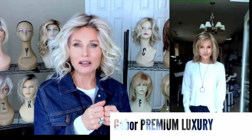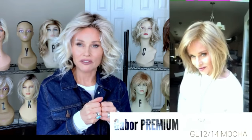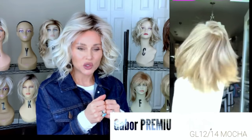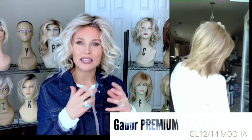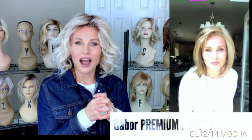My favorite top pick for Gabor in 2021 is the Premium Luxury. I recently reviewed this style because it just really is very, very wearable with that four and a half inch bang and all of that beautiful layering. It's kind of short to mid length. The wispy fiber and the razor cut makes it nice and modern — not too big and full, with just a little bit of permatease or no permatease at all, actually. This style was released in 2021 but it feels like it's been with me forever. I reach for it a lot — it is one of my favorites.